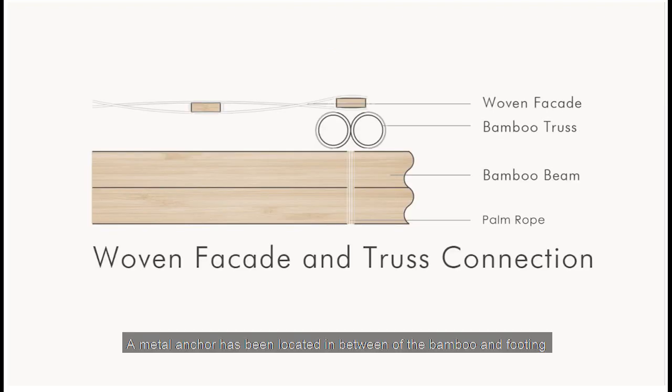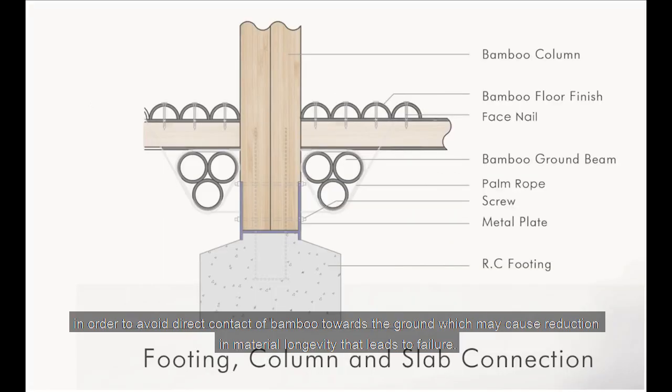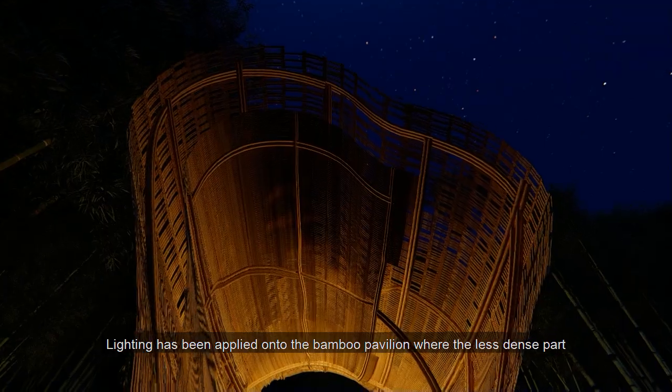A metal anchor has been located between the bamboo and footing in order to avoid direct contact of bamboo with the ground, which may cause reduction in material longevity that leads to failure.